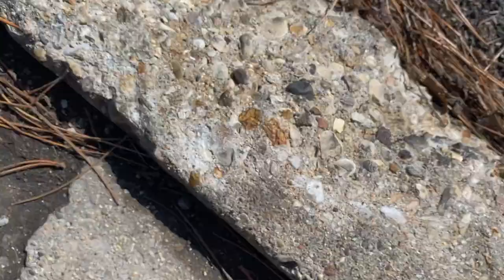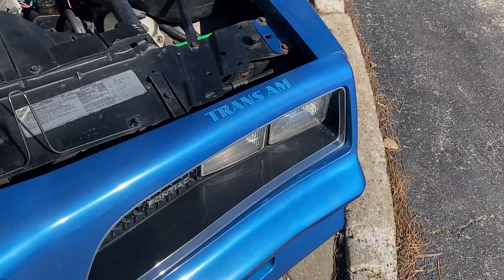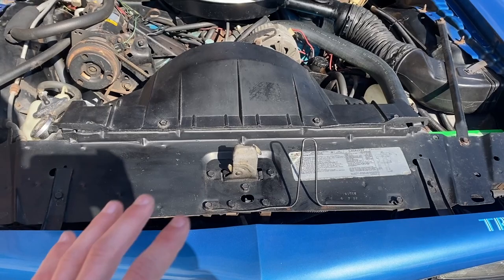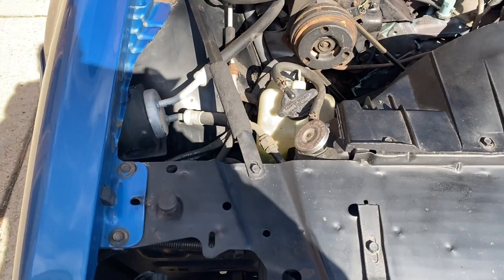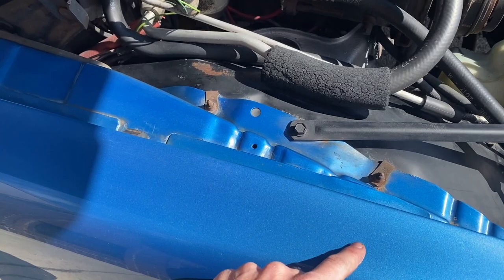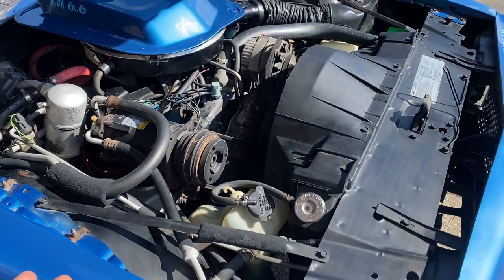Fenders, quarters, doors, all the floors front to back, trunk pan - all original to the car. Here's your original 400 motor, AC, power steering, power brakes. I love how unmolested the engine compartment is. You see some stampings on some of the older parts here, especially on the inner fender wall. I don't think I've ever seen a stamp on one before - look at that beautiful stamping there.